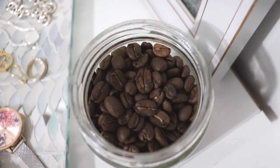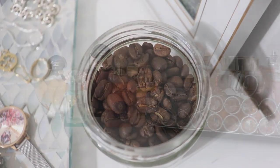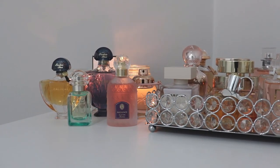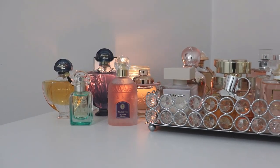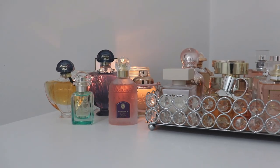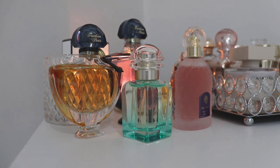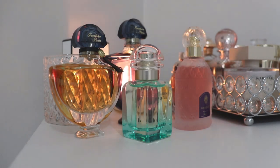Hello everybody and welcome back to The Simple Chic Life. Today I'll be reviewing five fragrances: three are niche from the House of Guerlain, one is Hermes, and one is Coach. Three of them are nice everyday summertime scents and the other two are more appropriate for fall or winter. If fragrance and lifestyle videos are your thing, make sure you subscribe so you don't miss any future content.